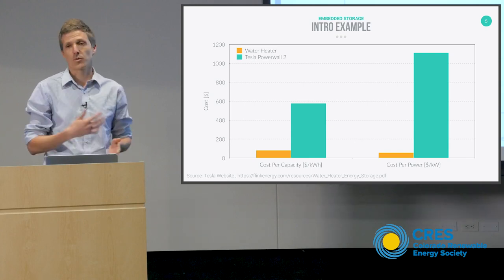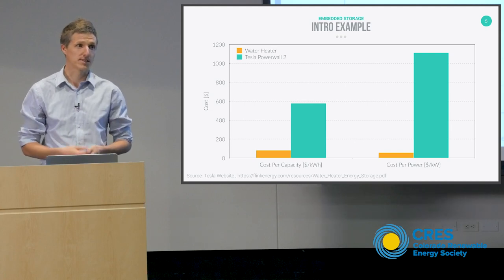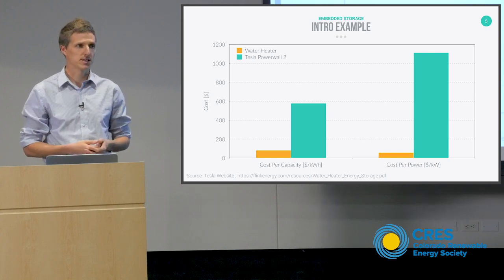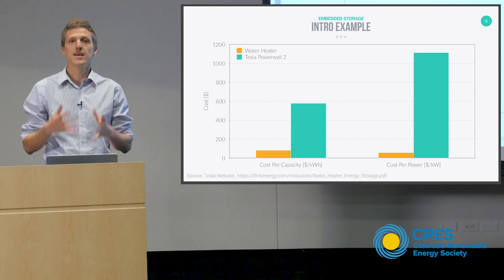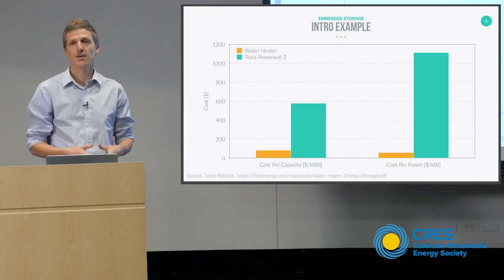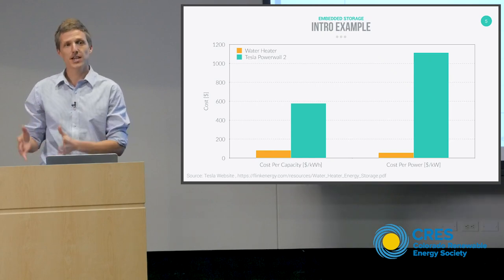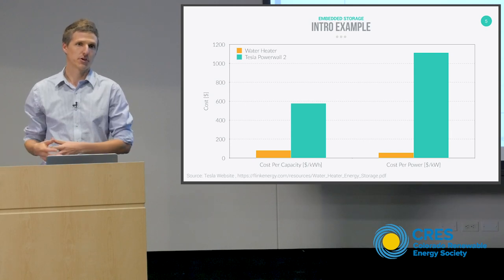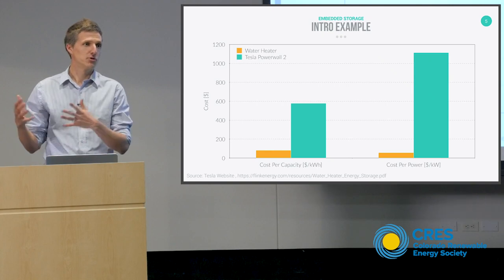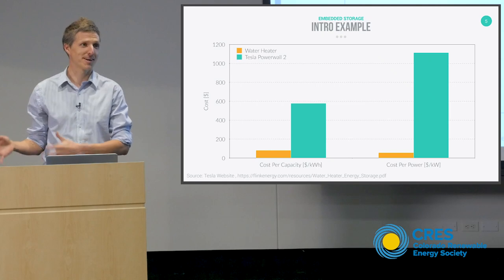As you've probably already guessed, the water heater is what we would call an embedded energy storage system. The Tesla Powerwall is what we would call a standalone energy storage system. The distinction is that an embedded energy storage system does something else for a customer — somebody is already paying for a service that that piece of technology is doing — and then it generates the ability to store energy on the grid kind of as a bonus. Whereas nobody buys a Powerwall to do some other service except potentially brag to your friends about how much money you spent.